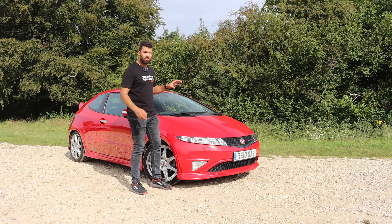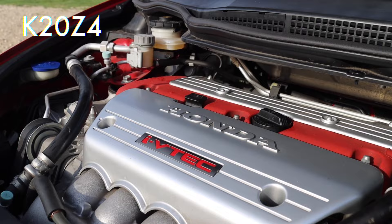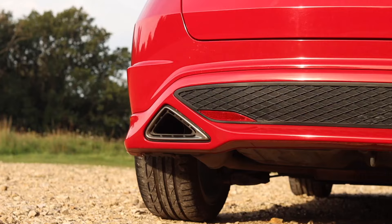The engine code, if you want to be really geeky and nerdy, has changed. The EP3 was K20A2, whereas the FN2 is K20Z4 — or Z4 if you're watching this in the US. As well as giving us loads of extra power, the VTEC was tweaked to come in sooner at 5,200 RPM, and the red line in this car is around 8,000. The exhaust was also tuned to give a deeper sound.